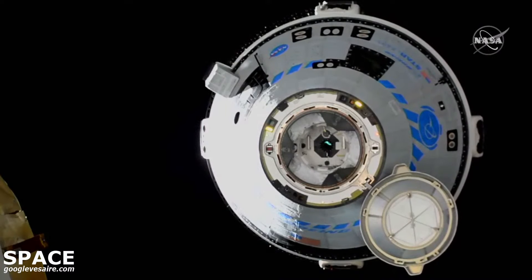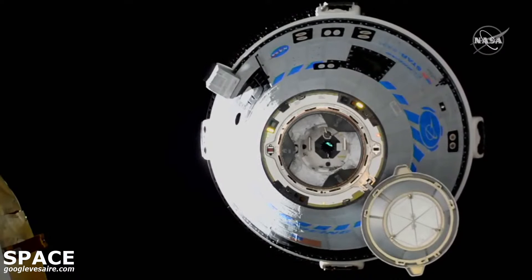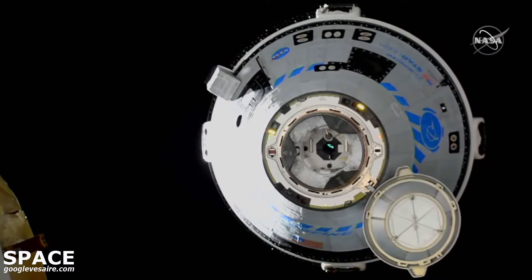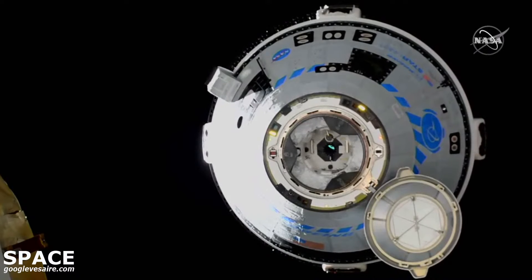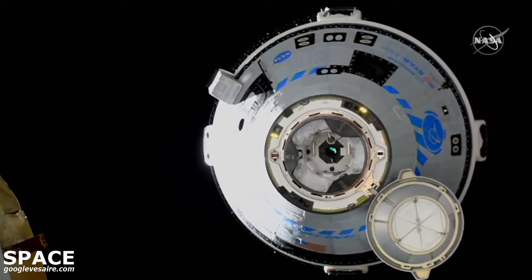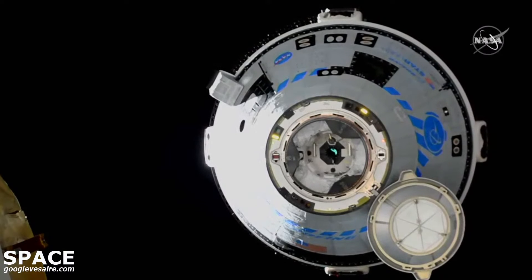MPO reports that the docking ring is extending. MPO controller is short for mechanical and power officer. She is reporting that the docking ring is extended, and that's going to keep us in position for a final approach initiation burn.